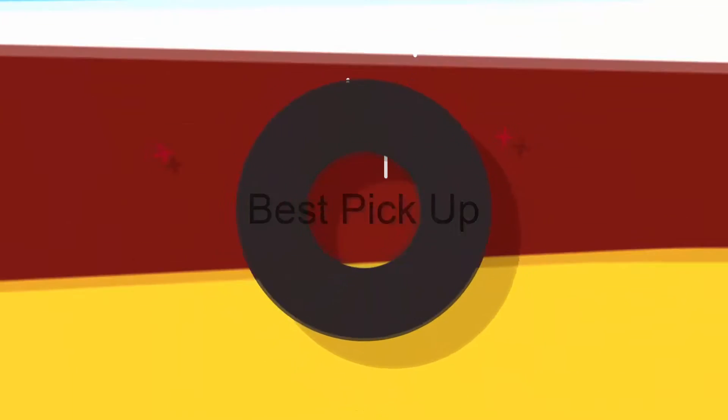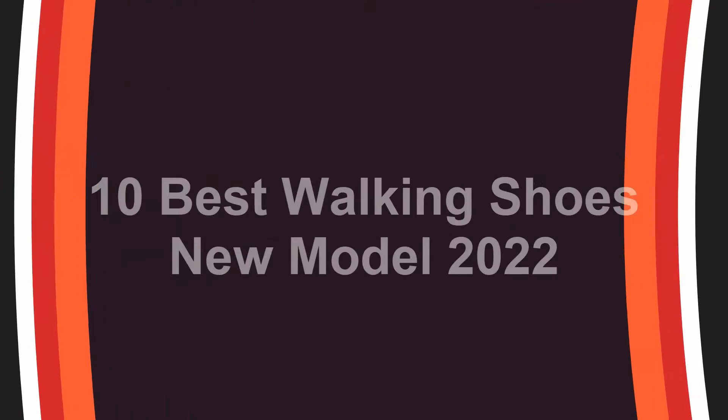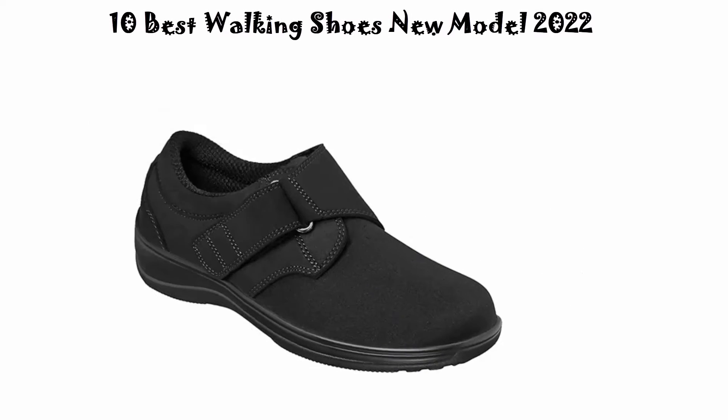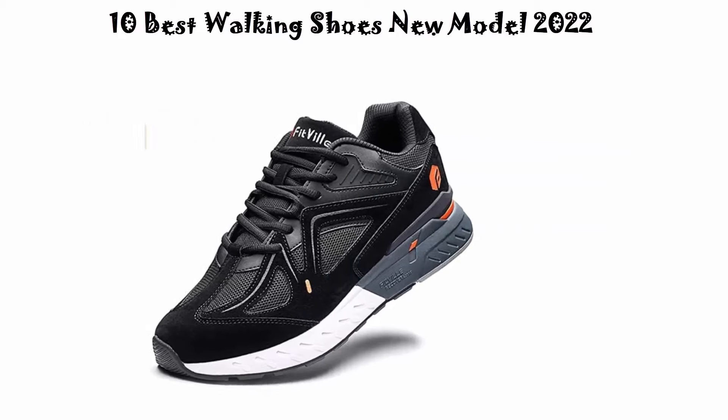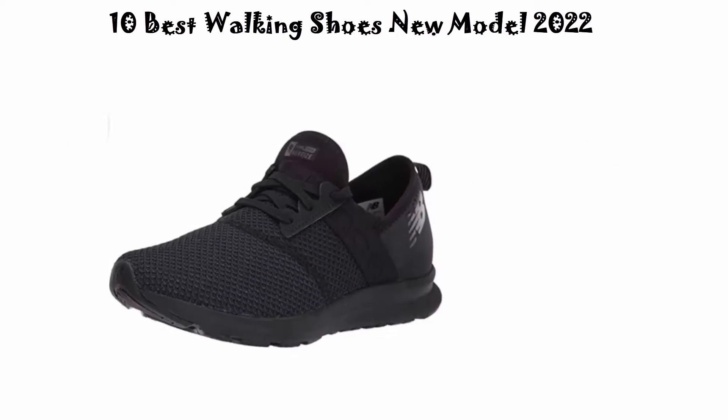Welcome to Best Pickup. 10 Best Walking Shoes New Model 2022. We are going to check out the top 10 best walking shoes. This list is based on my personal opinion and I try to list them based on their price, quality,